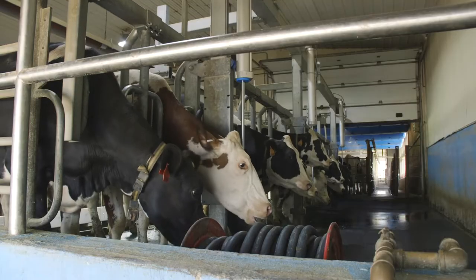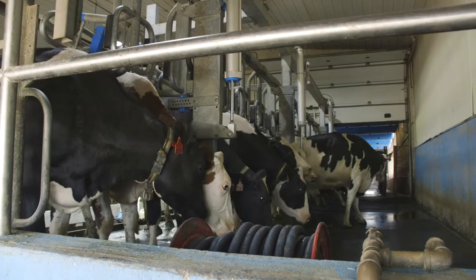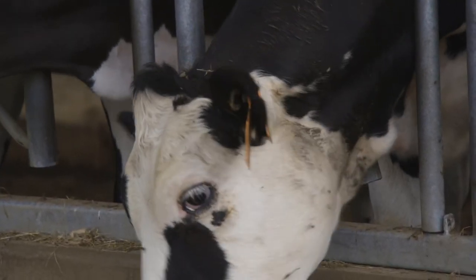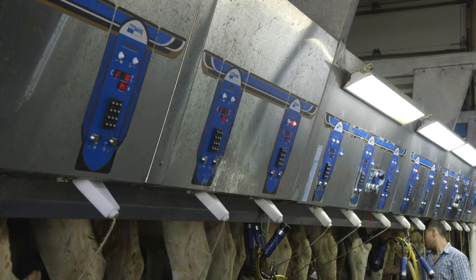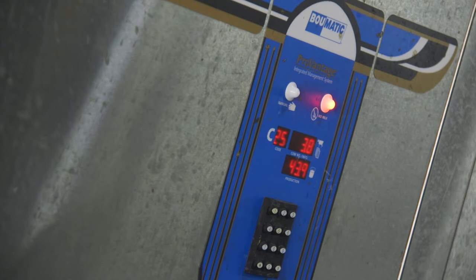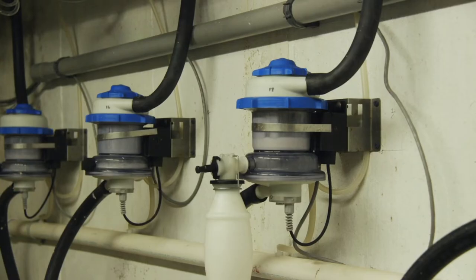Brynick says that genomics have allowed them to focus in on key wellness and fertility traits. Pregnancy rates, for example, have improved from 20 percent to more than 40 percent. His cows are healthier, live longer and produce more profit, Brynick explains, with about 50 cows in the herd expected to achieve more than 200,000 pounds of lifetime milk — and they are generating more total pounds of the right components too.